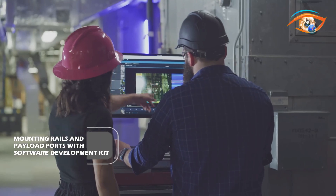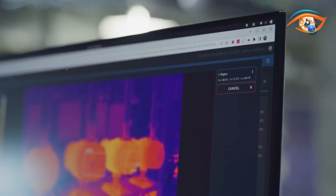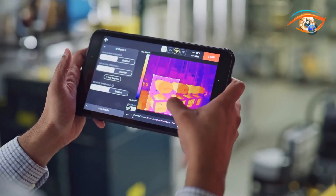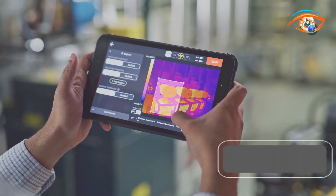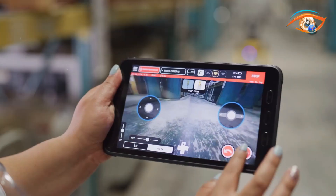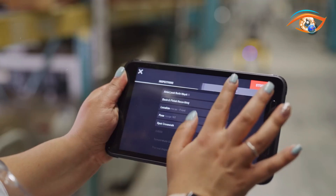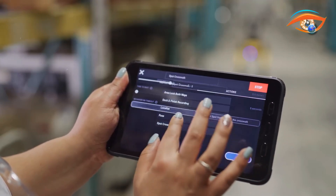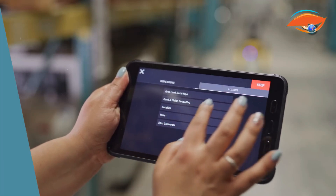The software development kit enables custom controls, autonomous mission programming, and sensor integration for data analysis. Enhance SPOT's functionality with SPOT CAM+ IR for thermal inspection, SPOT CAM+ for gauge reading, or attach a laser scanner for digital twin creation. It can detect radiation, leaks, and noise anomalies, and even support telemedicine applications.